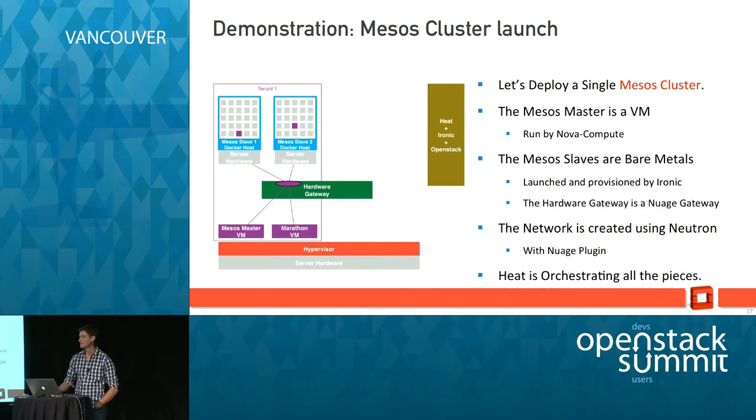So I think it's time for a demo. What we want to highlight is the use case Scott presented: a Mesos cluster launch. Mesos master is basically the Nova scheduler for containers, and Mesos slave is the workhorse that starts jobs as containers on the bare metal directly. We want the Mesos slave on bare metal directly and the Mesos master as a VM, and of course network connectivity in between using the Nuage gateway and our overlay plugin.